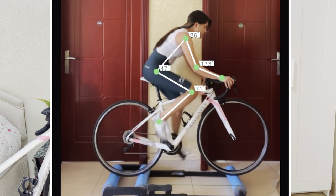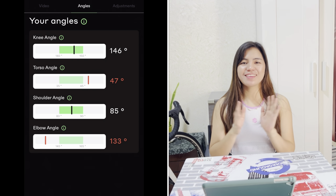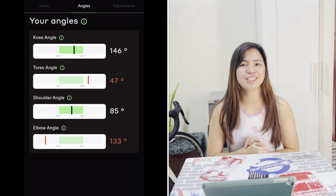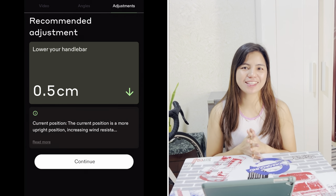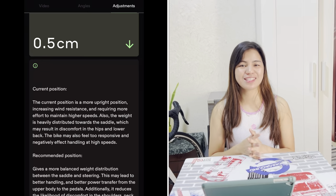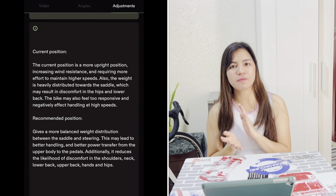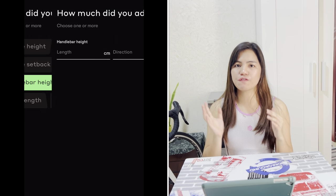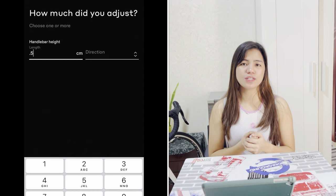Next is the bike fit adjustment. As an overall result, they will give you a bike fit adjustment. For me, I need to adjust my handlebar to a lower angle by 0.5. I'll be doing that with my friends since I don't fully know how to adjust my bike. After you apply the recommended adjustment, you can use your bike and feel how it goes. It's not just a one-time bike fitting — you can do it every now and then to see where your position of comfort is.